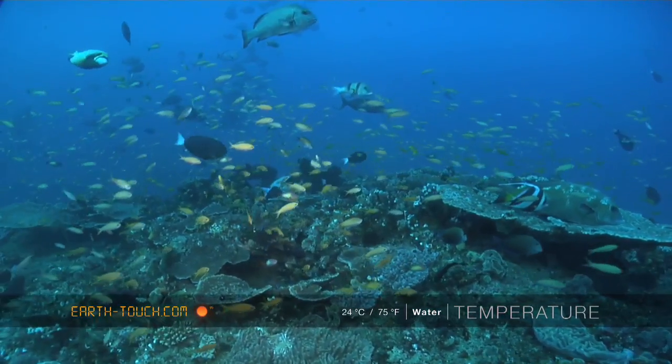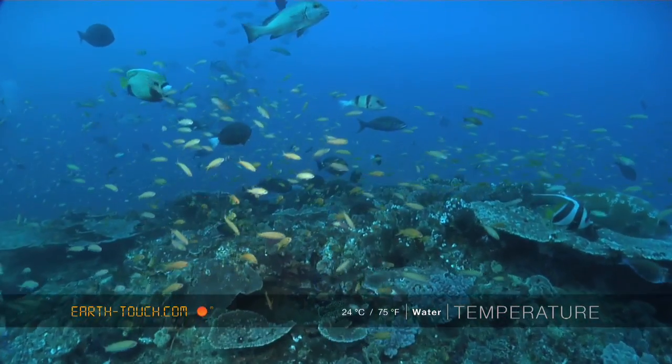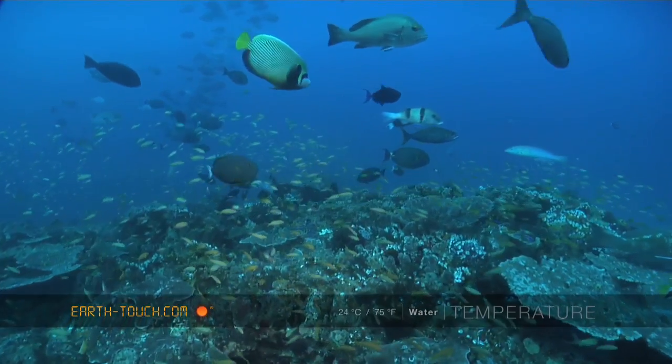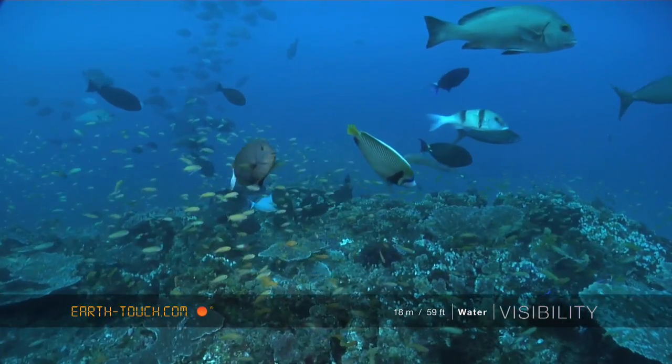And here, just as we started our ascent, just another quick glimpse of the unbelievable volumes of fish that you find here.